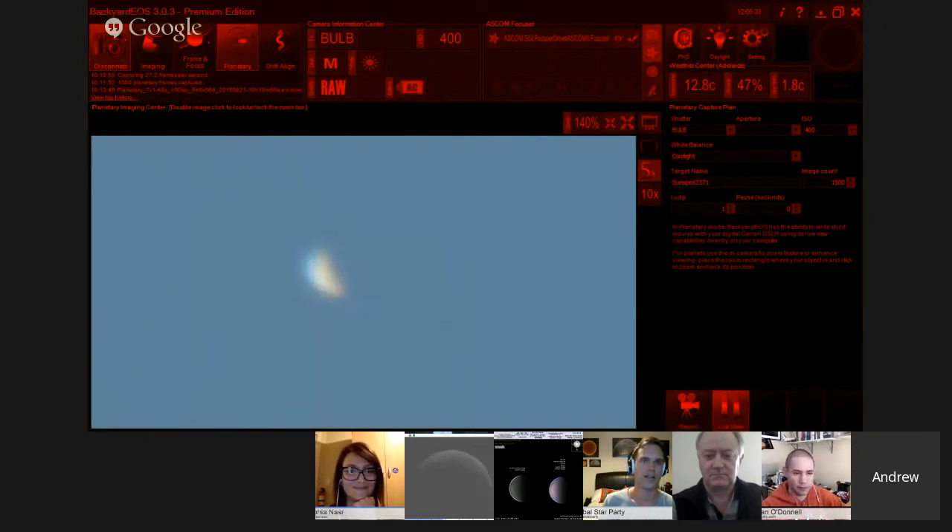How far off the horizon currently is Venus for you, Andrew? It's currently 18 degrees above the horizon. So not massively high — and I assume this is why we're seeing that kind of red-blue split coming in from the right there. That could be because of the poor quality Barlow I'm using as well. We'll blame the seeing for this one.